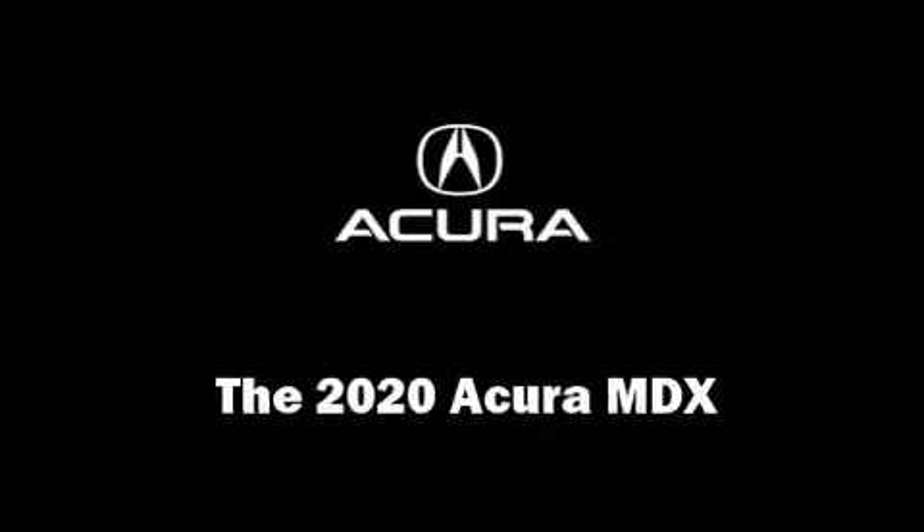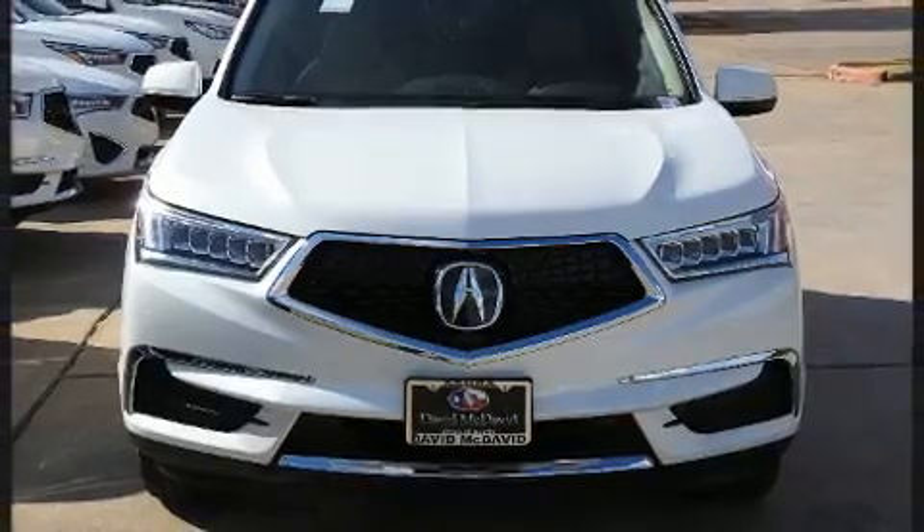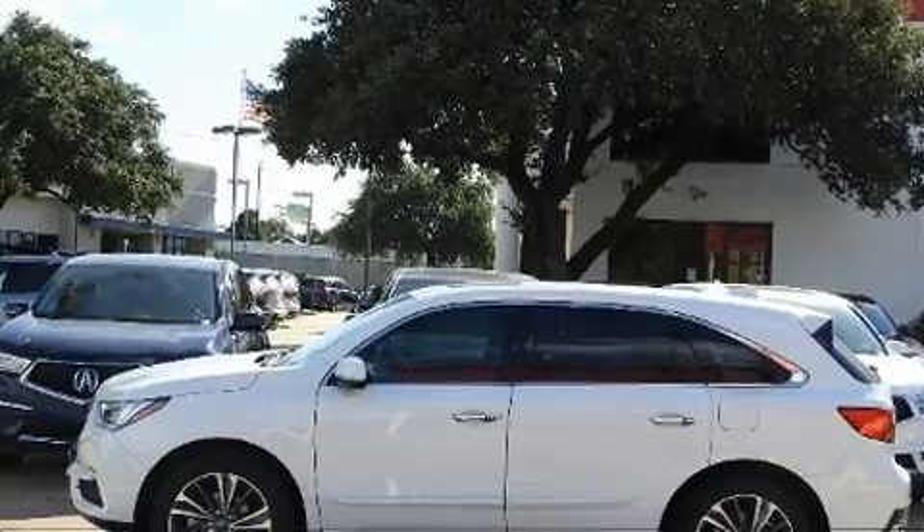The 2020 Acura MDX. Under the hood, you'll find a six-cylinder engine with more than 270 horsepower. And for added security, Dynamic Stability Control supplements the drivetrain.